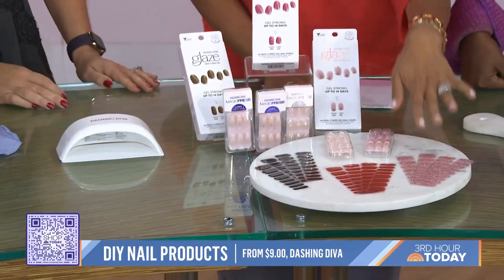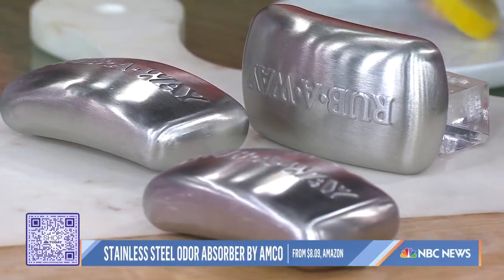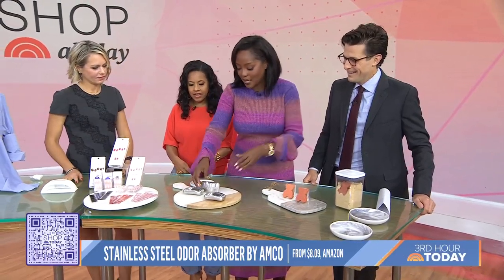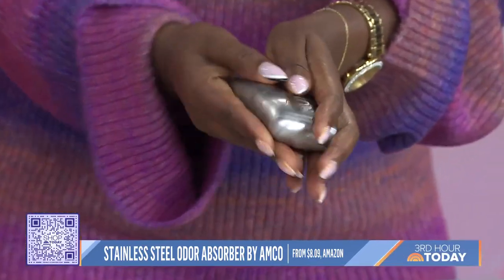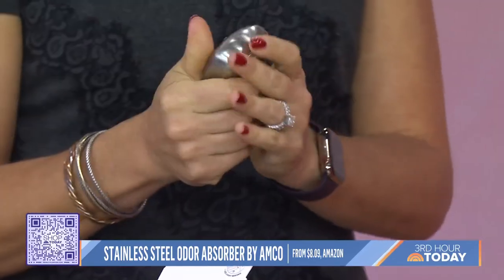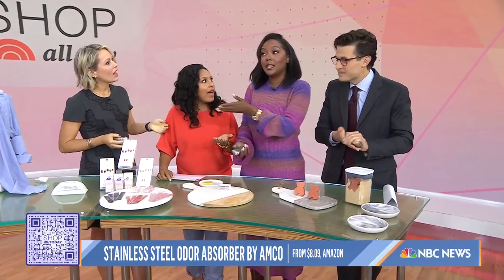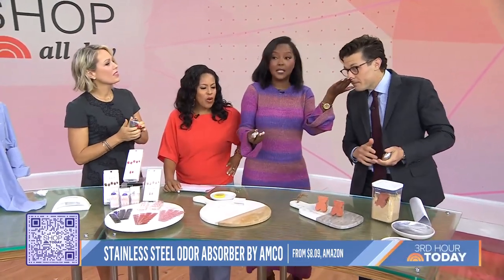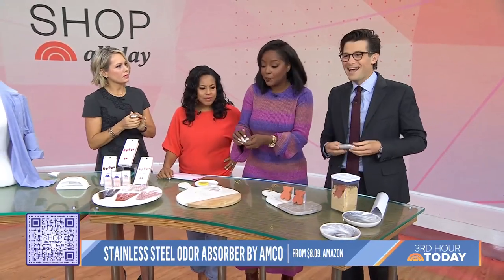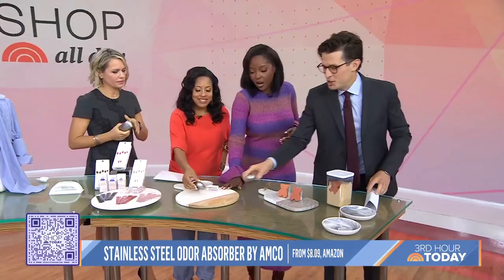Check out this stainless steel odor absorber. Yesterday I was cutting a lemon and my hands would not stop smelling no matter how much soap and water I used. You take the silver bar and just rub it against your hands — it takes the odor away from your hands and transfers it onto the silver bar. Works for garlic, shrimp, all of that. It's the science — it transfers onto the bar and then your hands don't smell funky at all, just like metal. It looks great too.